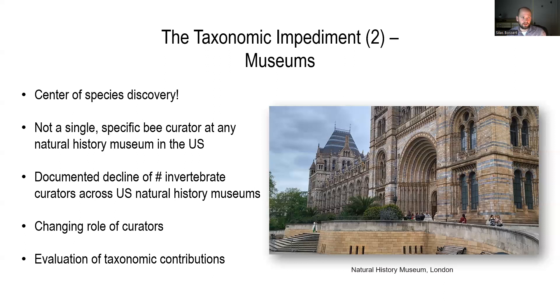There is also a changing role of curators in natural history museums. Nowadays, curators are evaluated based on similar criteria as faculty at universities — extramural funding, number of grants, impact of papers, and so forth. I think current evaluation criteria are not necessarily aimed at strengthening taxonomic outputs, such as big taxonomic revisions that take a long time to develop and result in basically just one paper after maybe five years.